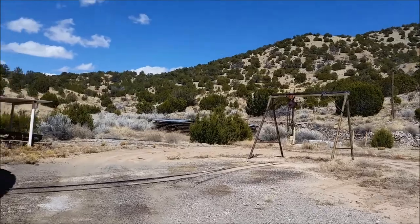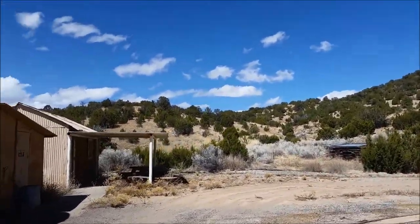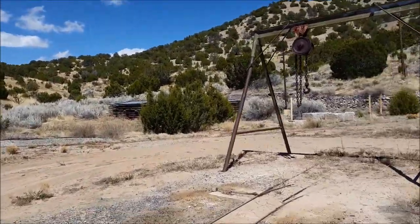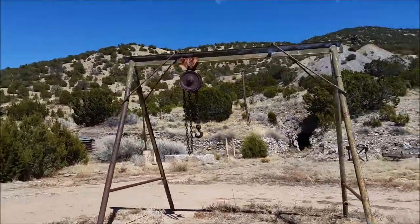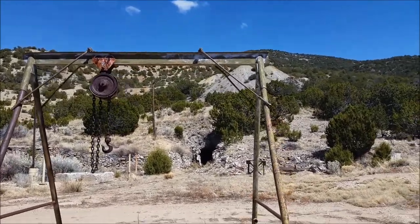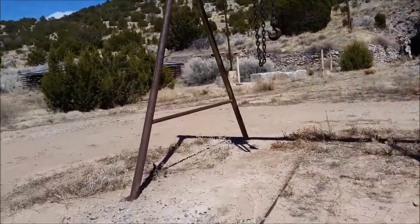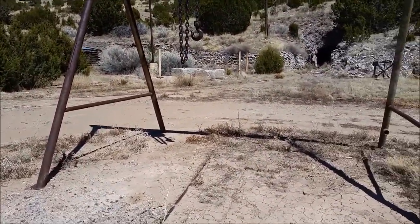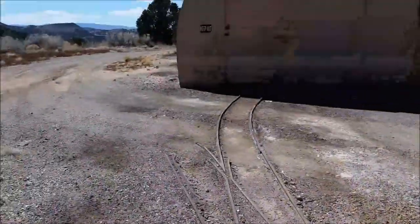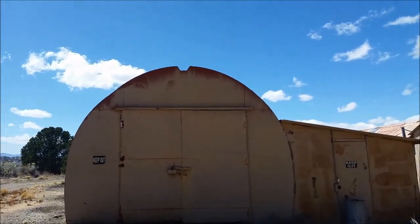This is a pretty interesting site we've already checked out before, and there is no underground access — the portal is pretty well locked up and gated, as you can probably see. What's neat here is how extensive the line is that can be followed into what we believe is a machine shop or equipment maintenance shop.